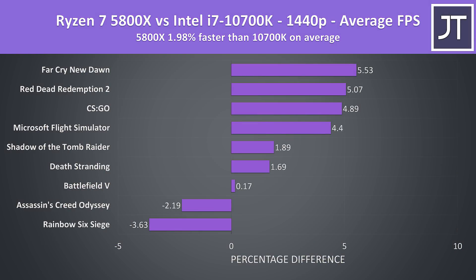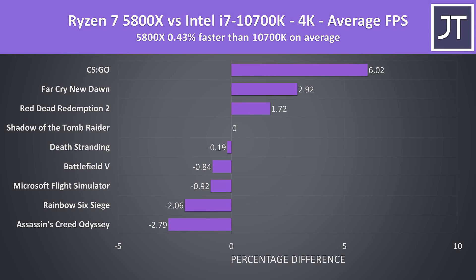When we step up to 1440p, the 5800X is now under 2% faster on average. Higher resolutions start becoming more GPU dependent, so the difference in processors starts to matter less, but regardless it's still a win for the 5800X. This trend continues at 4K, where the 5800X was now under 0.4% faster than the 10700K on average, and even if we remove the CS:GO outlier, both processors are still extremely close together. I only tested 4K to outline how the processor basically doesn't matter at that resolution.